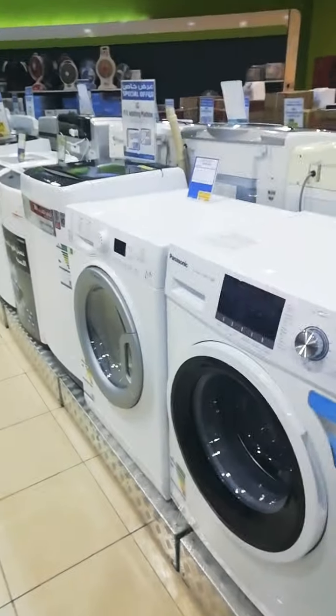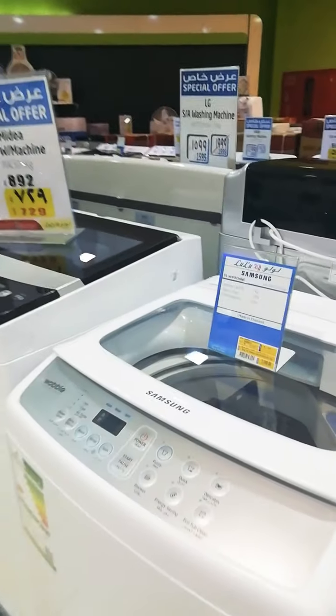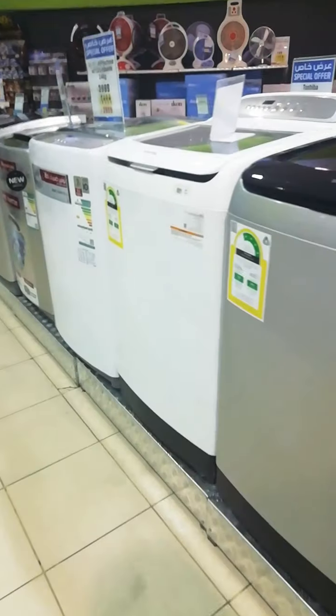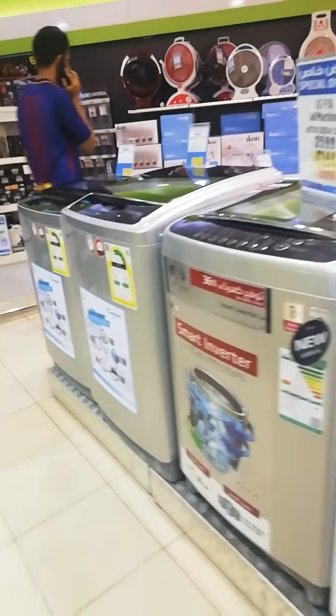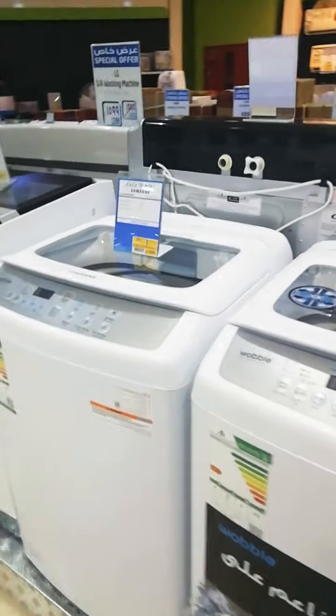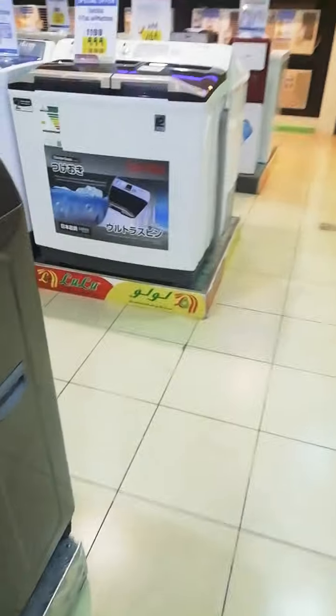I am planning to buy a new washing machine and send it home to the Philippines. Actually, I have a very old washing machine there — it's still operational but the cover is broken. I'm planning to send it to the shop for repair, but if I will spend around 400 riyals, it's not worth it. So I might just sell it and buy a new one.